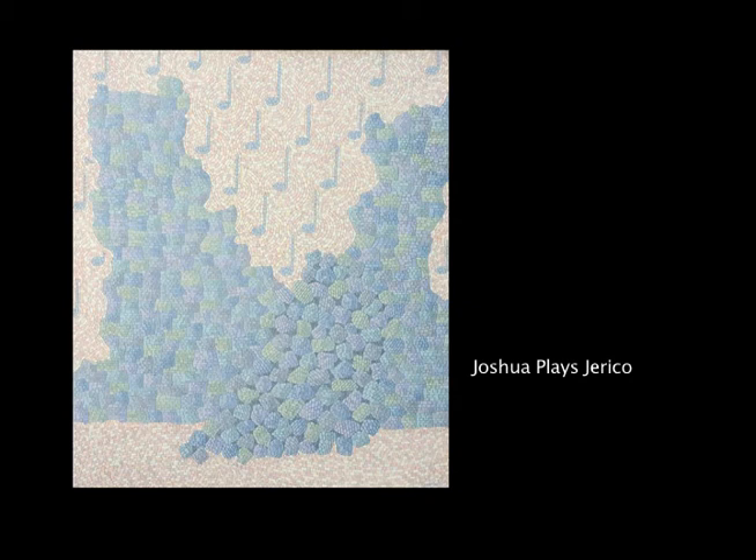Joshua plays Jericho, done in a mosaic style. Mosaics are great for using color. I usually use, for a single surface like the wall, six colors. I place the notes with a cadence — they're all so far apart, and I surrounded them with the mosaic going around in a circle looking like sound waves.